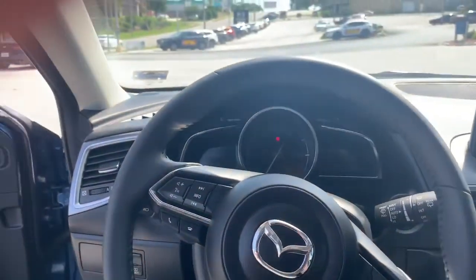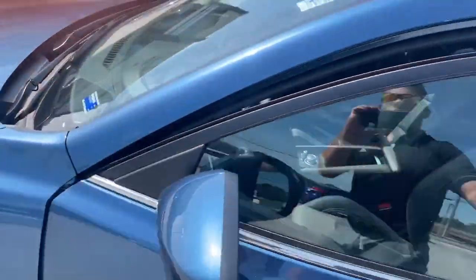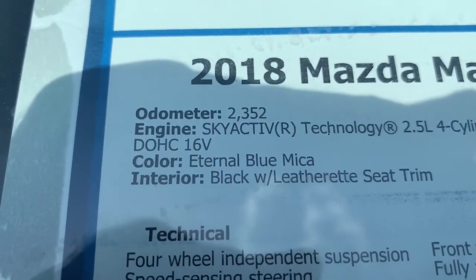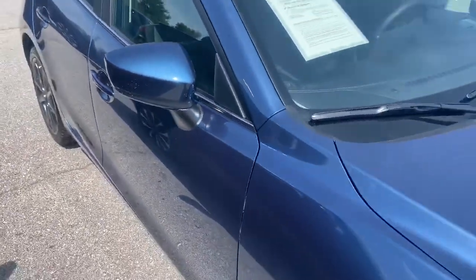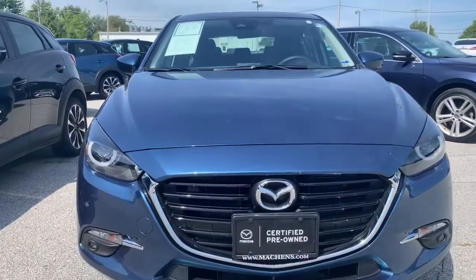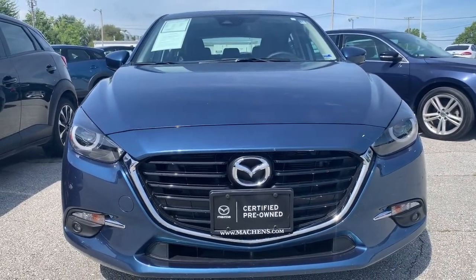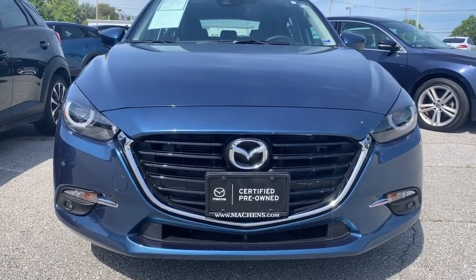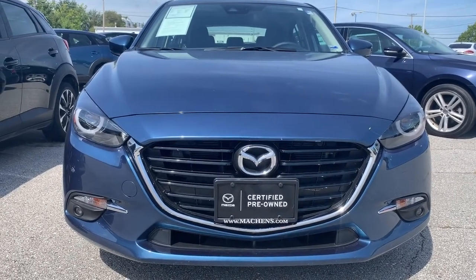Great thing about this ride is I believe there's just under 3,000 miles on this car — 2,352 miles. This thing is sweet. If I didn't have it in black, I would grab this one. It's also certified pre-owned — that's what we want. If you're not looking to purchase a brand new vehicle, come get one of our certified pre-owns here at Mockens Automotive Group.